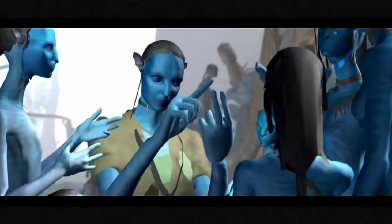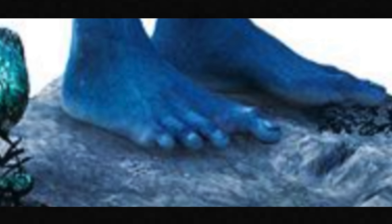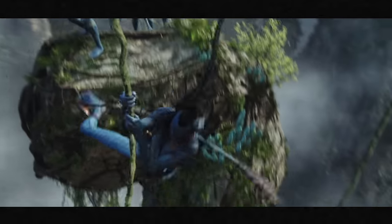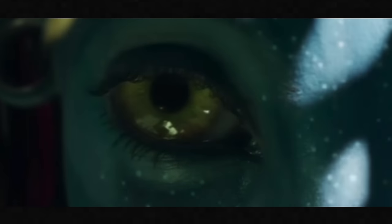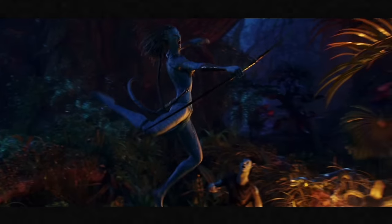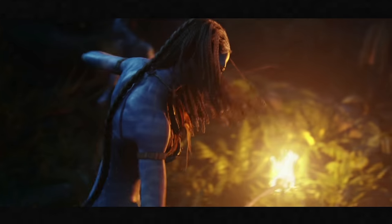Unlike humans, the Na'vi only have four fingers on each hand — specifically three fingers and one thumb — and four toes on each foot. The space between their big toe and index toe gives them an opposable big toe like a monkey, helping them grip onto things when climbing trees or the vines of the Hallelujah Mountains. The eyes of the jungle clans are mainly yellow, growing to about four times the size of a human's, and have evolved to allow more light in for nocturnal hunting — which is why in one scene, Neytiri is almost blinded by Jake's torch.